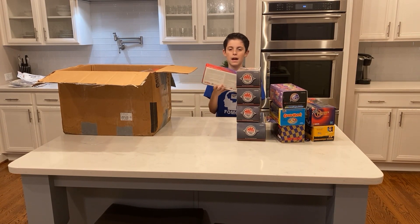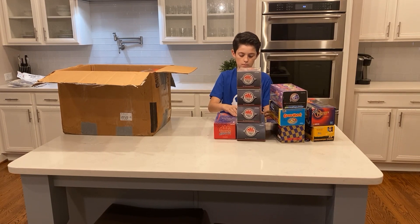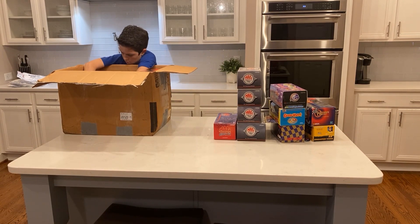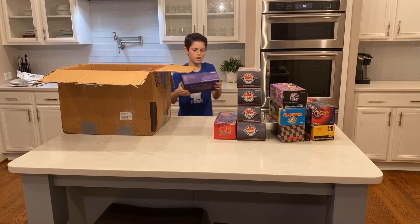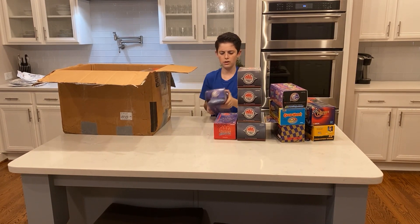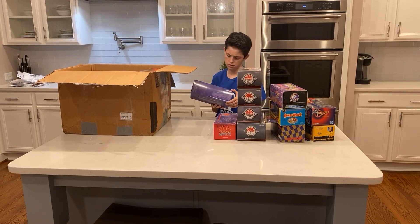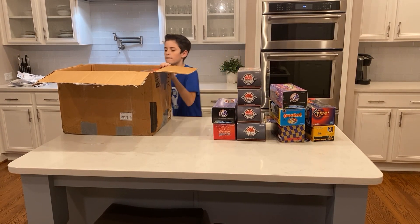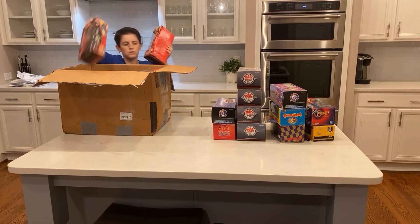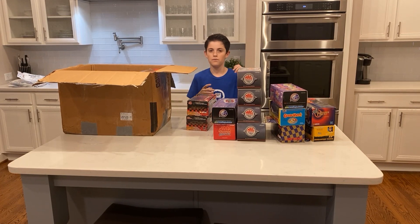Then there's a 1:24 scale Terry Labonte number five Mac Tools Collectors Club 2000 Edition. We're getting a lot of these Mac Tools Collectors Club cars — definitely keep that in mind. There's a 1:24 scale Extreme Series dirt car that's pretty cool — I'm actually going to have to look that one up. I really think we've never gotten one of these before: Dirt Car Extreme Series, Action Racing Collectibles — we'll look at that more.